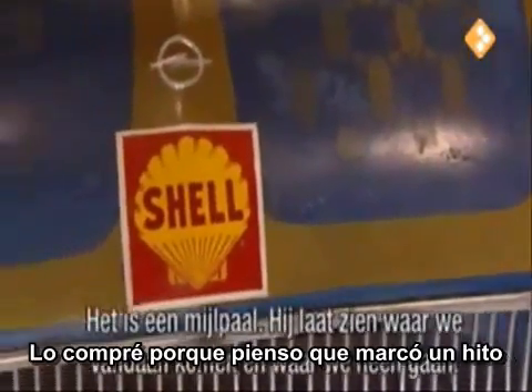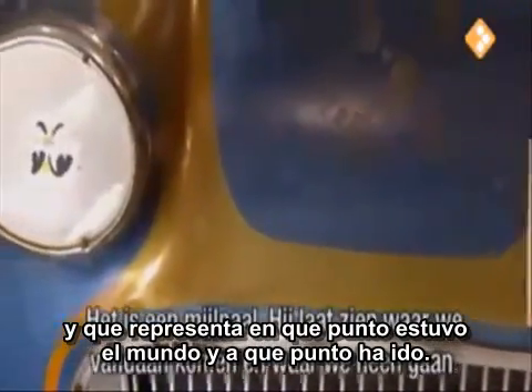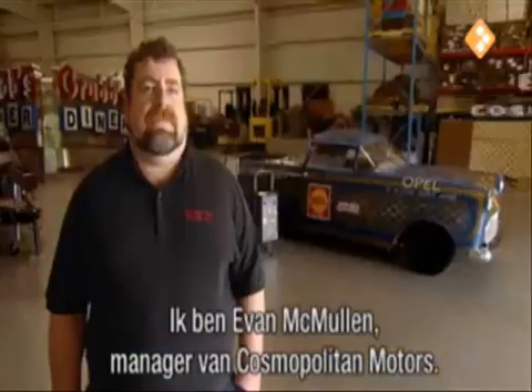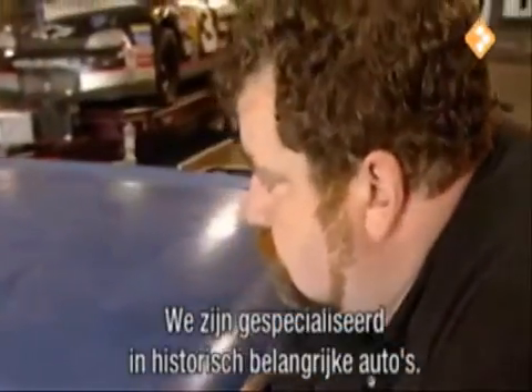I bought it because I think it's a milestone, and I think it represents kind of where the world has been and where the world is going. Hi, I'm Evan McMullen. I'm the manager of Cosmopolitan Motors in Seattle, Washington. We specialize in automobiles of historical importance.